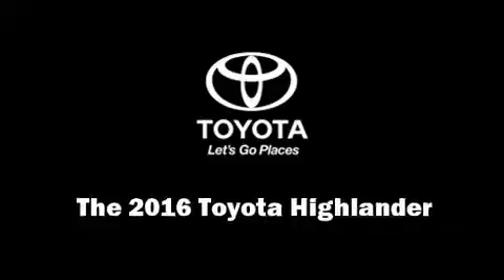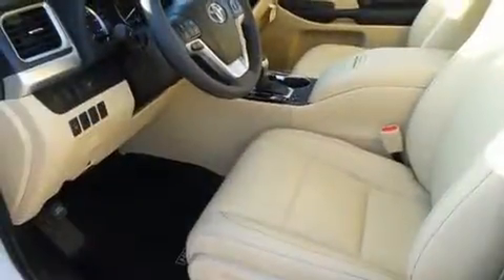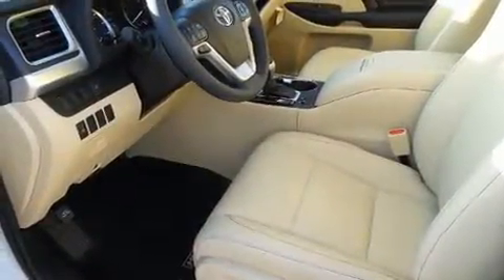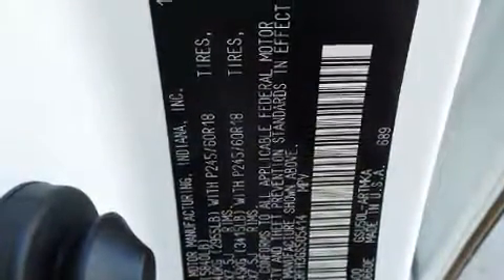Discerning drivers will appreciate the 2016 Toyota Highlander. A 3.5-liter V6 engine pairs with a sophisticated 6-speed automatic transmission, and for added security, dynamic stability control supplements the drivetrain.